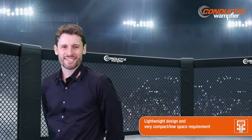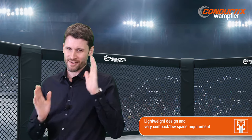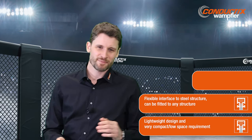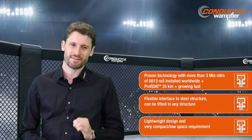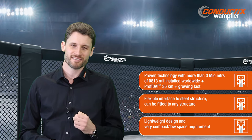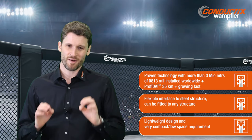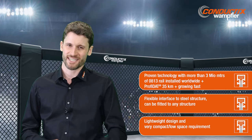Our conductor rails and PROFIDAT give you a very lightweight design and an extremely compact build. Because of this, the interface to the steel structure is very flexible. Despite its modern approach, it's a proven technology with more than 3 million meters of 0813 rail and more than 35,000 meters of PROFIDAT installed, with strong growth and extremely positive feedback. Our conductor rails and PROFIDAT is the compact and flexible solution with more than 15 years of proven lifetime on an STS.